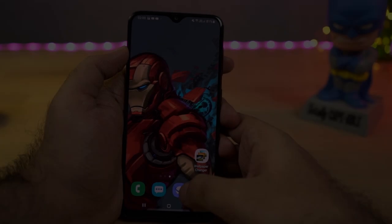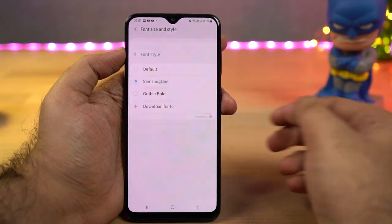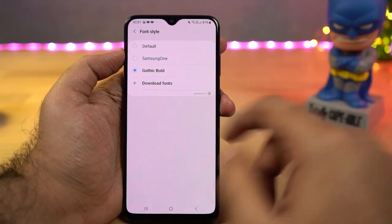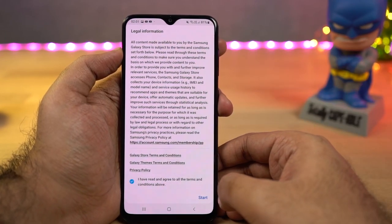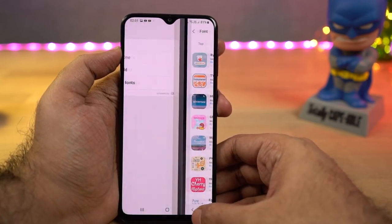Next we have the option to change the font on this phone. Usually most Android phones don't give you this option, but on this phone you can change the font. By default you get three different fonts, and if you're not happy with them you can download more from the Samsung store.